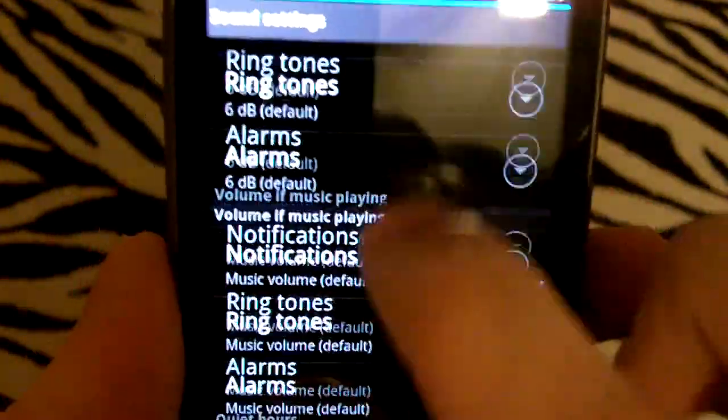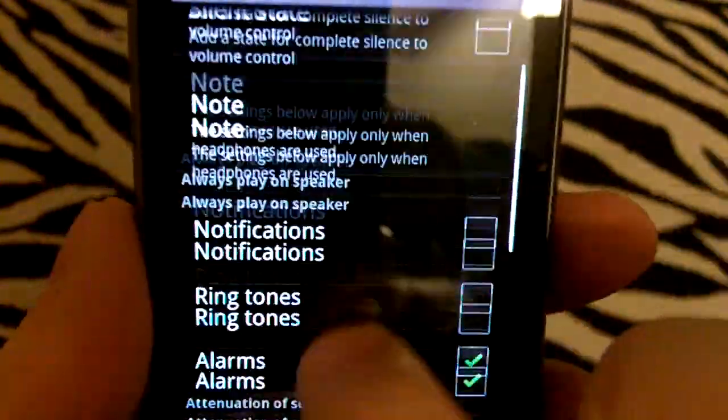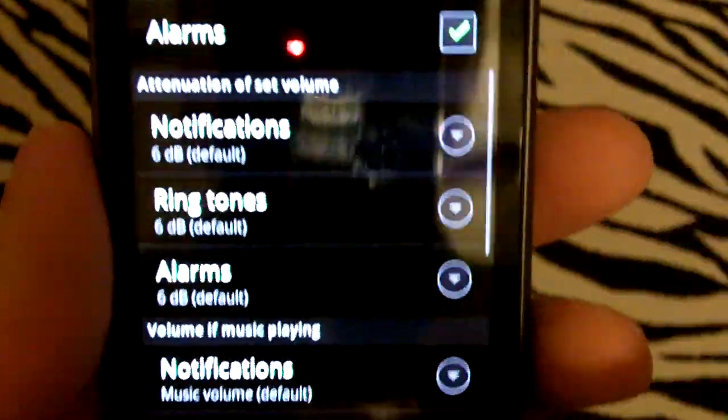Sound settings — I think this is pretty much the same from CM6. I don't think any of this has been revamped, maybe reorganized a little bit, but for the most part it's pretty much the same.